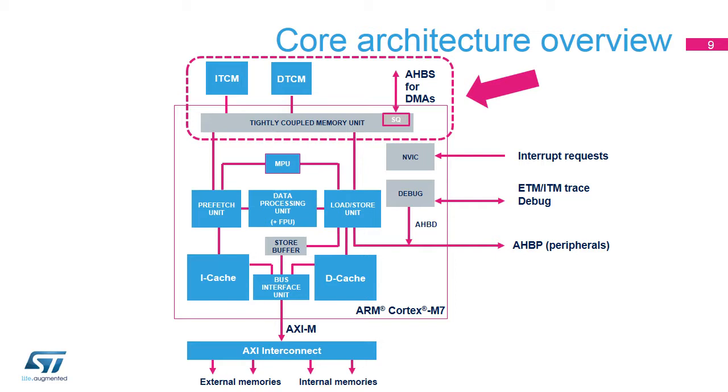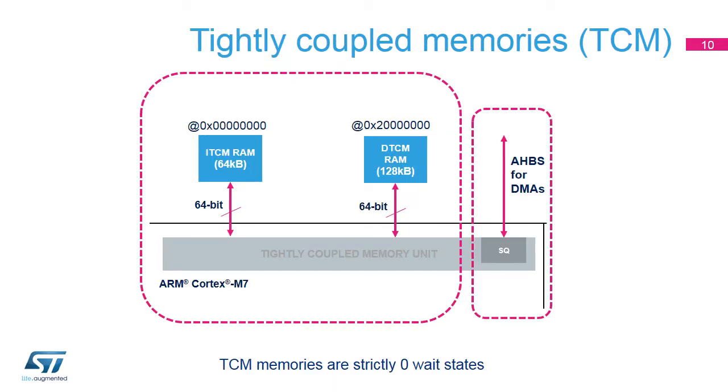STM32H7 devices also implement ECC protection on TCM memories. The ITCM RAM has one 64-bit memory interface to satisfy core fetch bandwidth, enabling access to 64-kilobyte SRAM over the ITCM interface. The DTCM RAM has two 32-bit memory interfaces to ensure more parallelism on request, and software can use up to 128 kilobytes of SRAM for critical data. ITCM enables 12 clock cycle interrupt latency when code is placed in ITCM and data in DTCM. The AHB-S is a 32-bit AMBA3 AHB-Lite slave interface that provides system access, for example for DMAs, to the ITCM and DTCM, and supports simultaneous system and processor access requests.